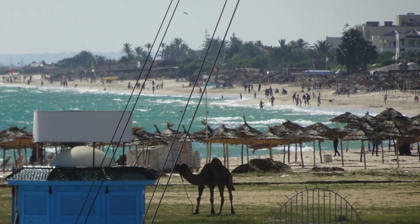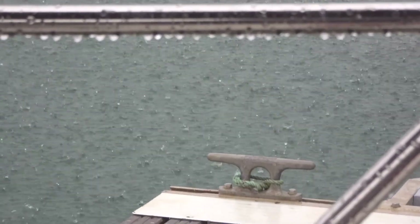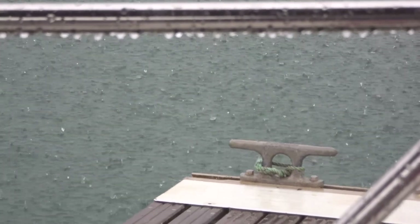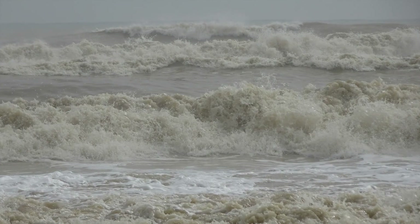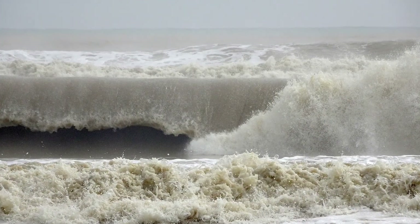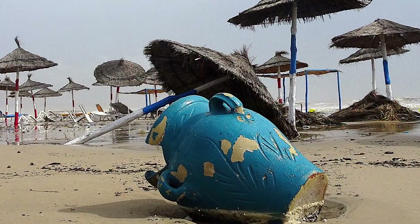Typically, it rains just after we pay for water to wash the deck. This time it was a big storm, causing damage, flooding and seven deaths in the towns. They had six months' worth of rain in five hours.